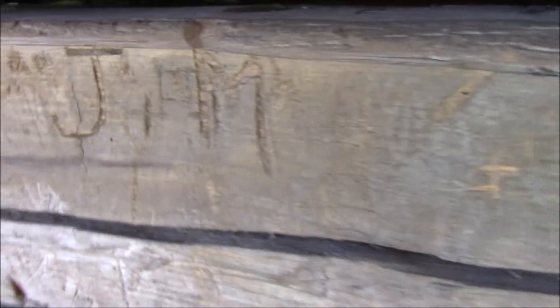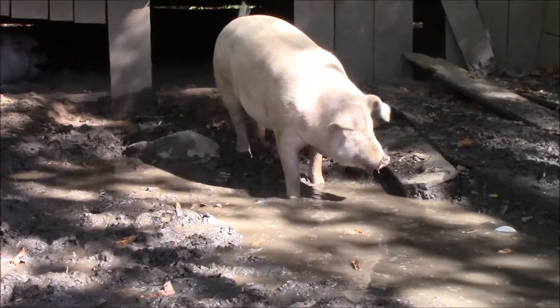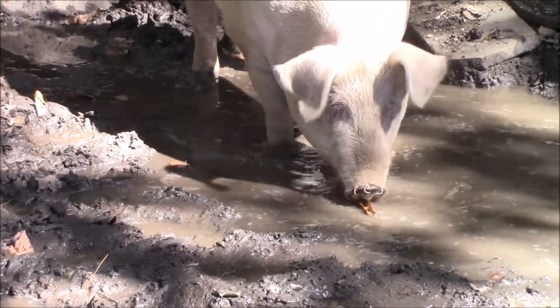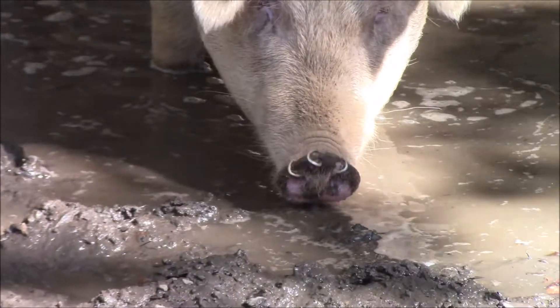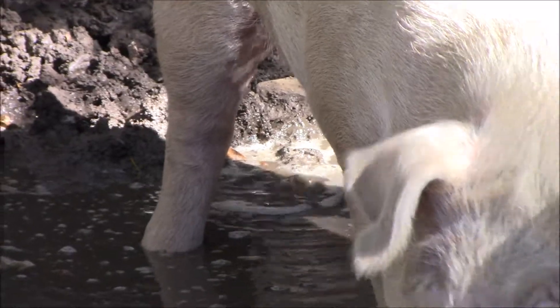They have hogs here. You can see he's like drinking his own waste — and he's peeing in the water that he is drinking. He's gonna be slaughtered soon, it's fine.